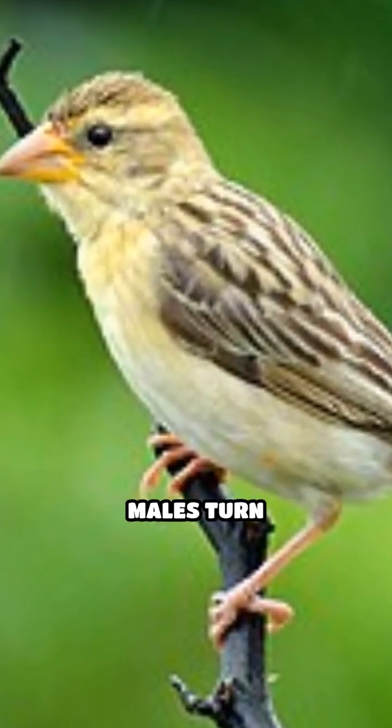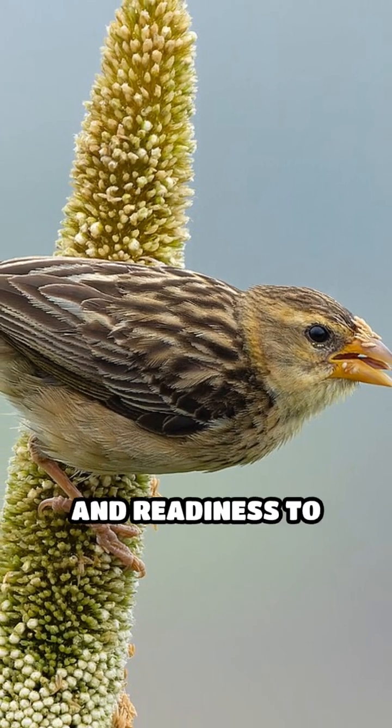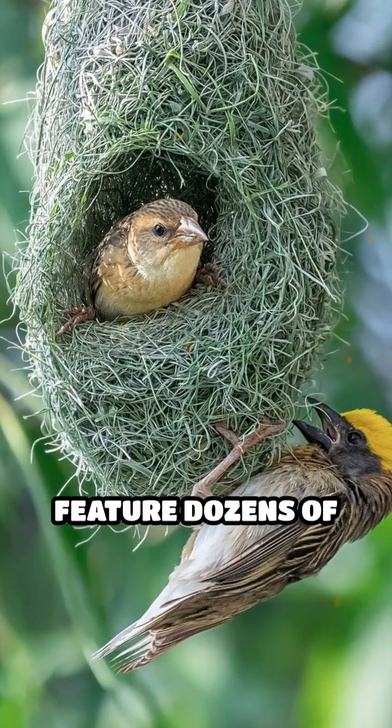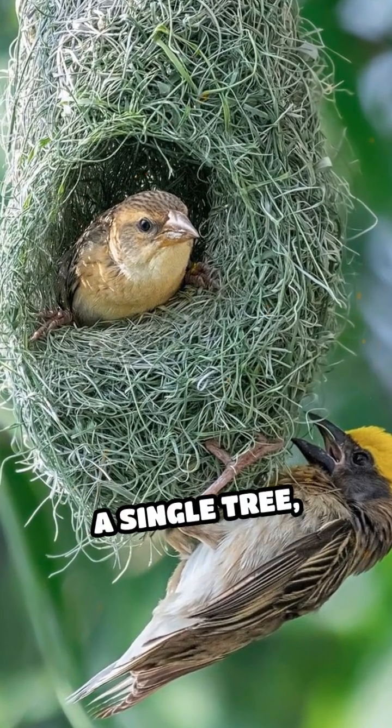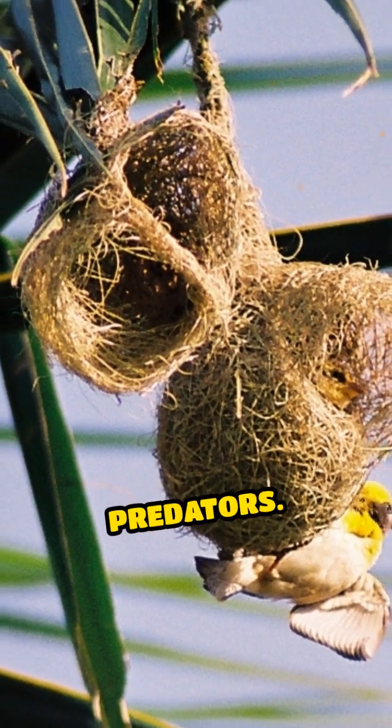During breeding season, males turn vibrant yellow with a striking black mask, signalling health and readiness to mate. Baya Weaver colonies can feature dozens of nests clustered in a single tree, and some nests are even built near wasp nests for added security against predators.